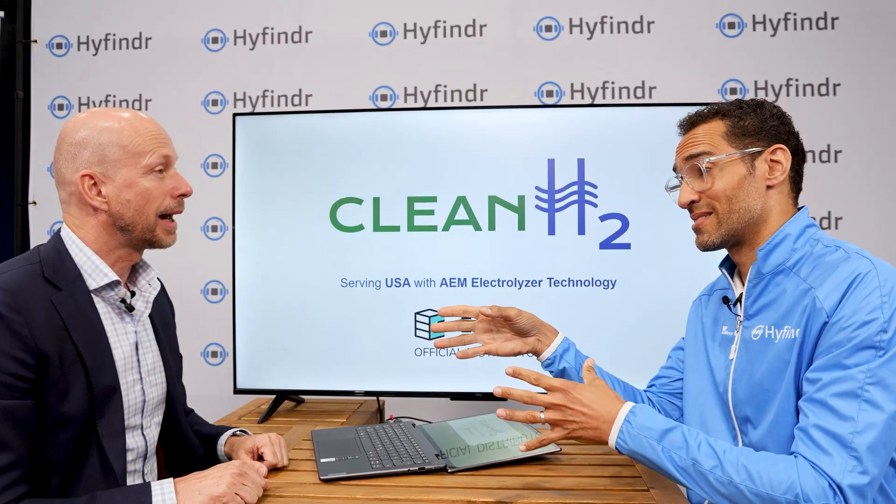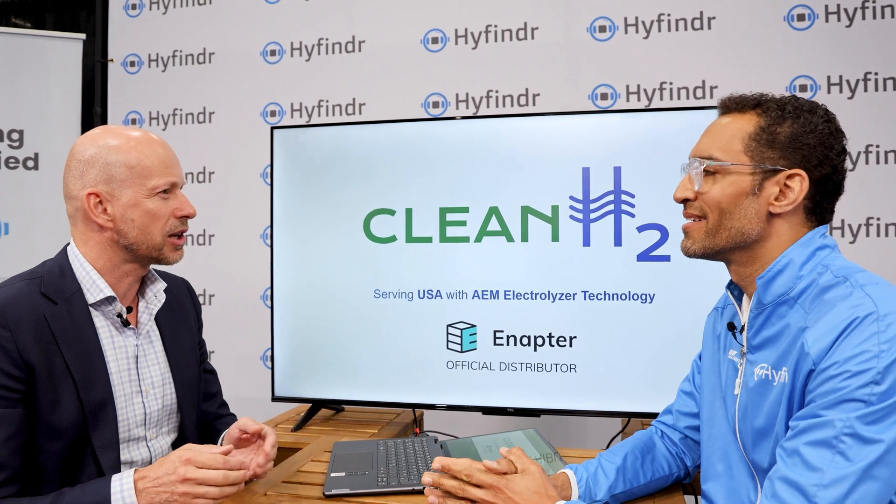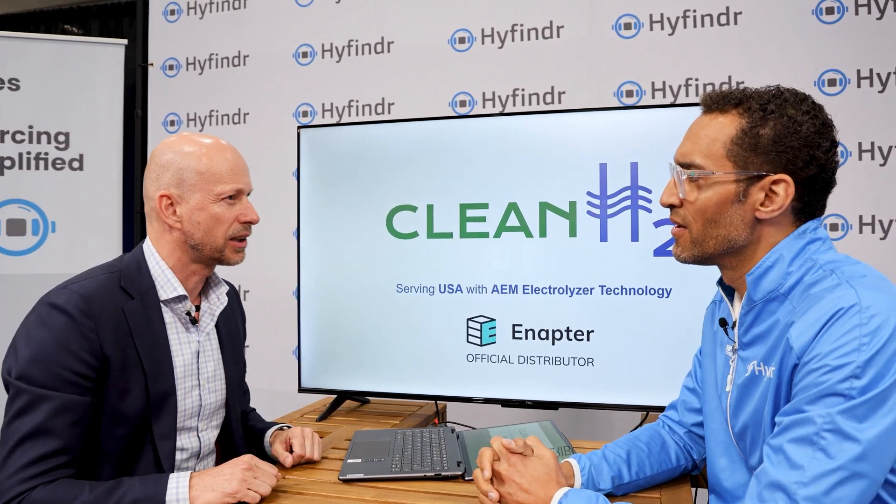We work with integrators and all kinds of solution providers. We bring all the different components that you need to produce hydrogen, because the electrolyzer is a core component of it, but it's not the only component obviously. The Enaptor AEM technology uses anion exchange membrane electrolyzers — that's the technology they bring.